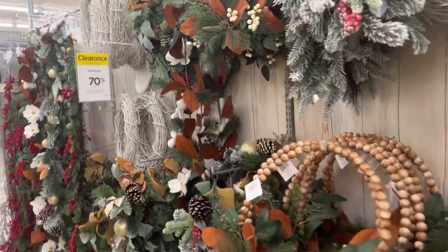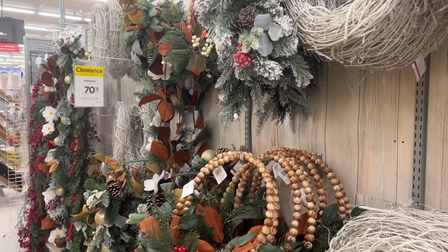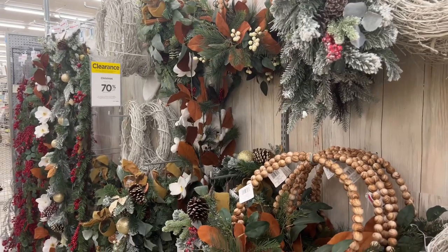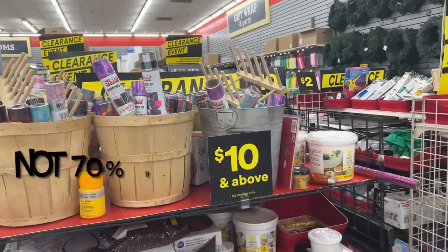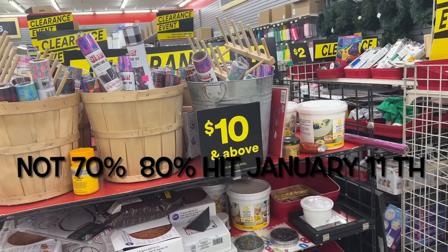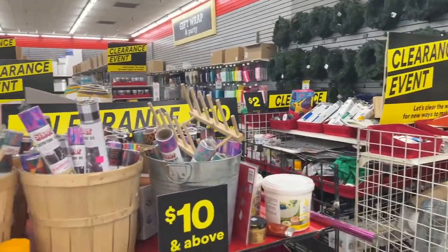You guys know I want to always be straight up and 100 with you guys. Thank you so much for watching and thank you for your patience. Hello everyone, welcome to my channel Money Saving Megan. My Michaels is off the hook with their clearance — look at all this.